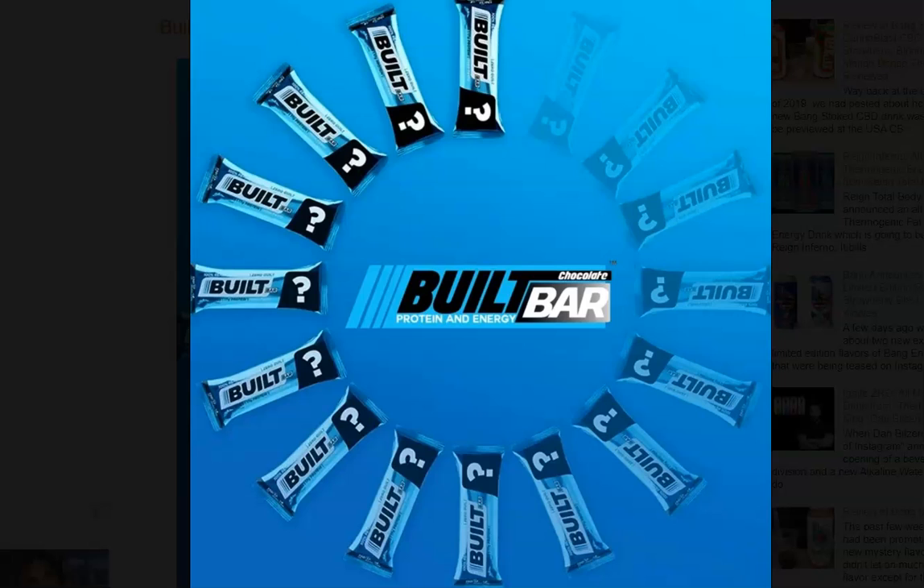Over the past year or so, Built Bars have quickly grown in popularity, and if you're a fan of the brand, you've likely noticed they've become nearly impossible to get your hands on. While a few eBay sellers have them at ridiculously overpriced prices, most supplement shops, as well as Built Bar's very own website itself, have been out of stock for weeks.